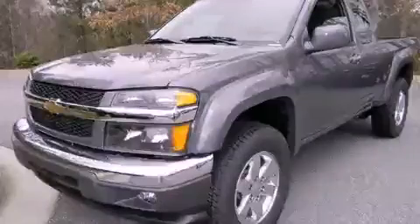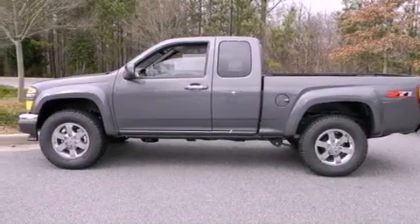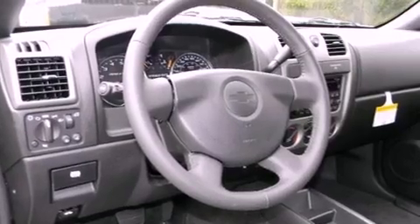This is a brand-new 2012 Chevrolet Colorado. It has what you need for work as well as what you want for play. It features a 3.7-liter 5-cylinder engine and a 4-speed automatic transmission.